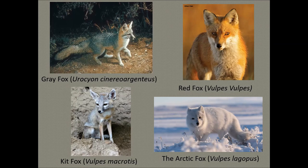Arctic foxes have a great sense of smell — they can sniff lemmings out from under 30 inches of snow and can smell a carcass from 24 miles away, which is even better than a black bear. I always wonder how scientists figure this stuff out, but I trust their formulas.